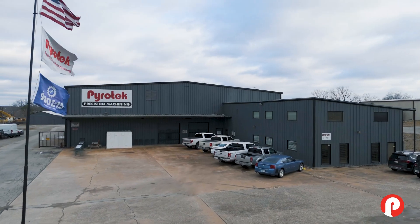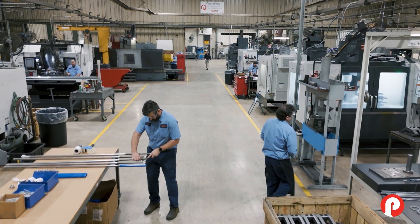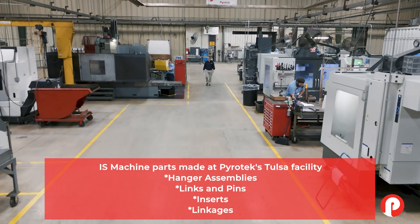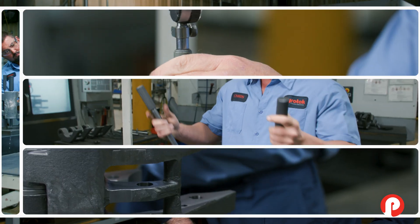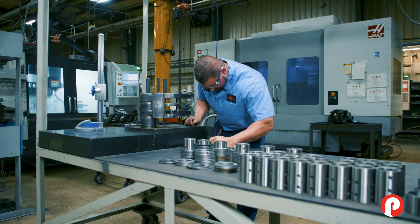Pyrotec's customers in the glass industry are the best in the world and they rely on us to provide products and services to help them maintain their reputations. The Pyrotec Tulsa facility services the container glass industry — people that make beer bottles, wine bottles, soda bottles. The Tulsa team has decades of experience in both engineering and manufacturing within the glass industry, and our sales force that sells the products made in Tulsa are also industry experts.